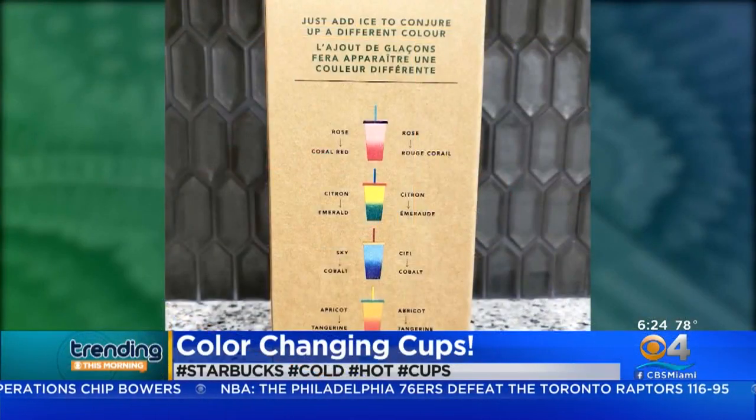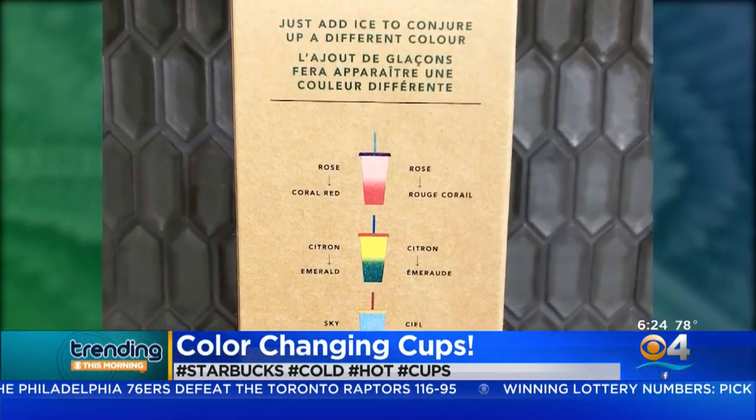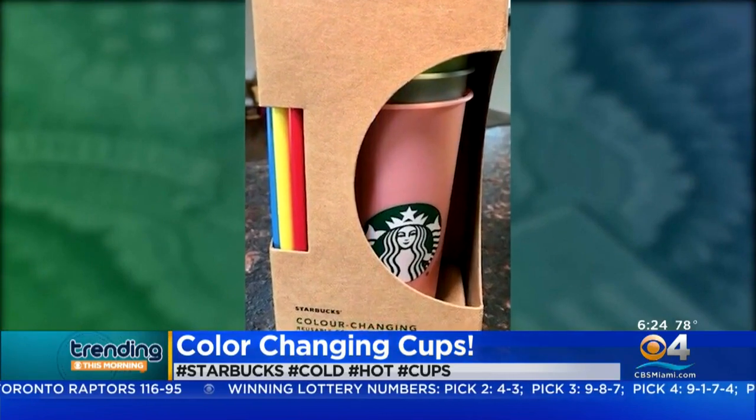All right, so from IKEA — we're talking about Starbucks. They're always coming out with something new. Now they have this new cup. It's pretty cool, and people are rushing into stores to get their hands on them.